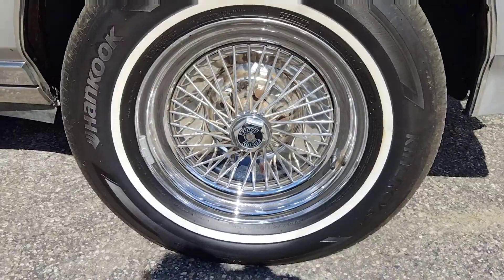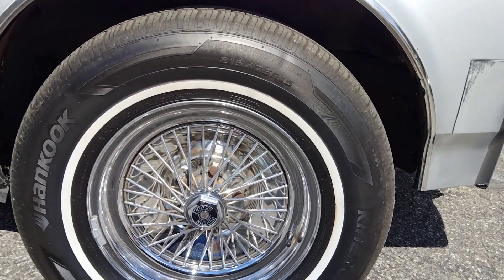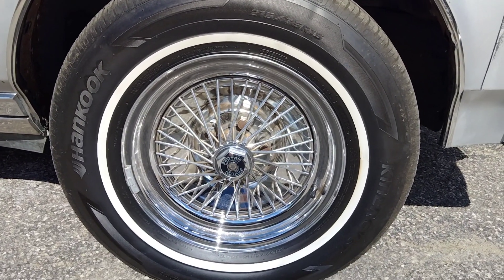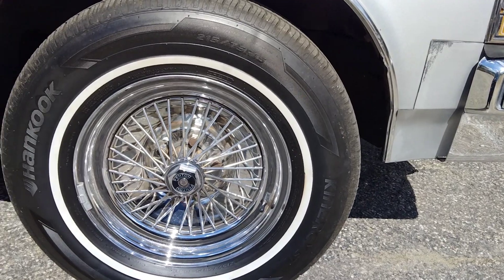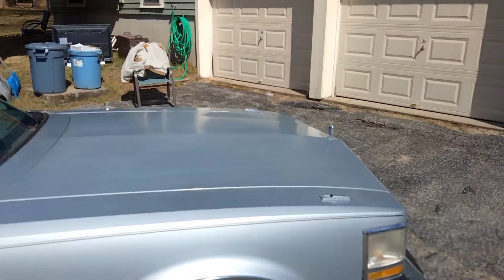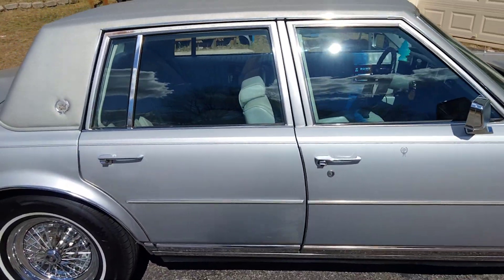I got new tires put on it about a year ago — those are 215/75R15 tires. The rims are not the original rims; that's how I bought the car. I'm assuming the original rims had gotten discarded or something. I do have the original hubcaps that go to this vehicle.